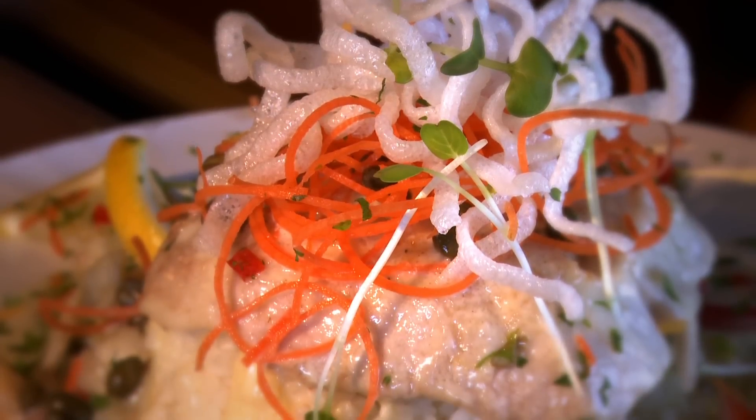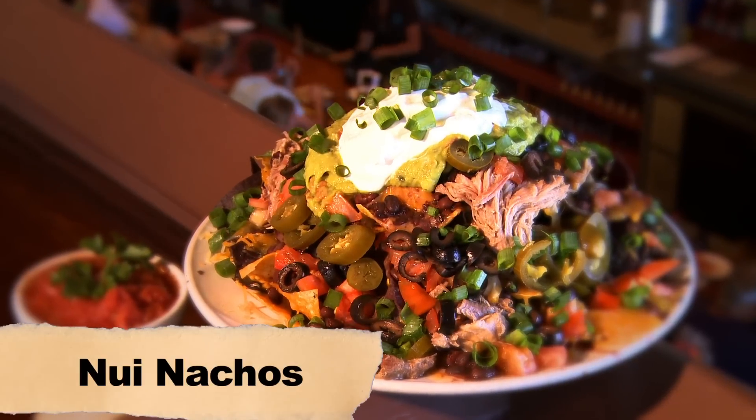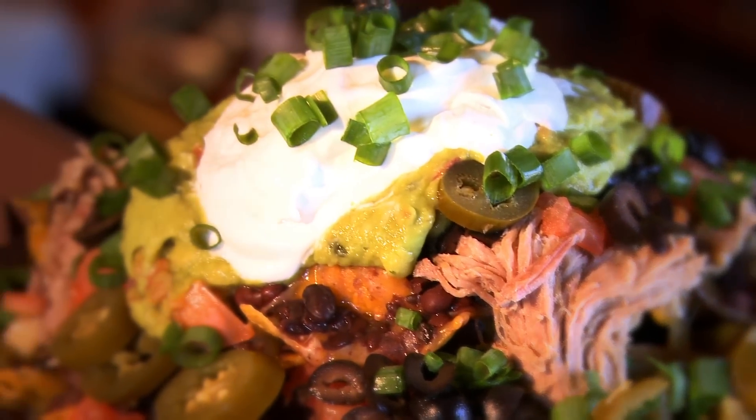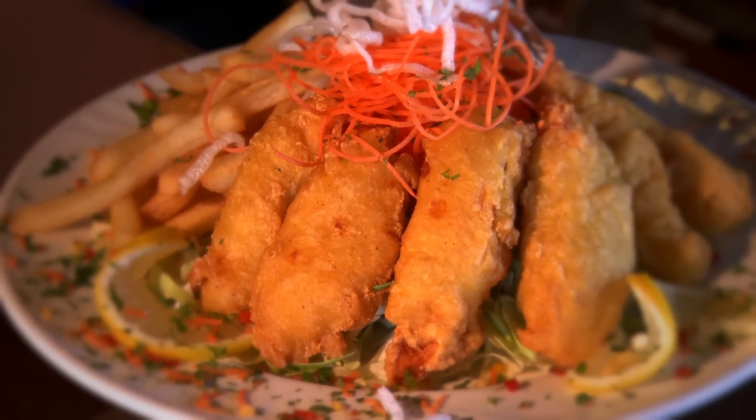We've got a grill here also. We do a lot of hamburgers, some nice salads, a Thai beef salad. One of our most popular items is our Nui nachos — a little pork nachos, a big pile of them, cheese and jalapeños in the works. We've got great Lillicoa ale battered fish and chips. That's our most popular item, actually.